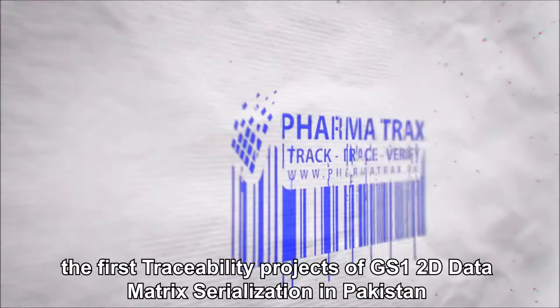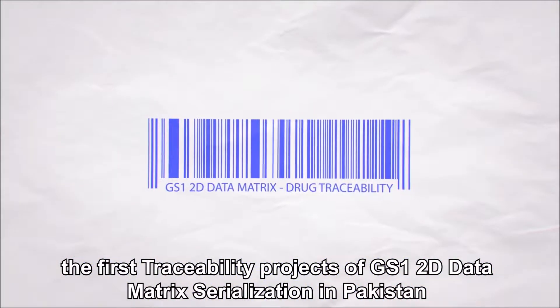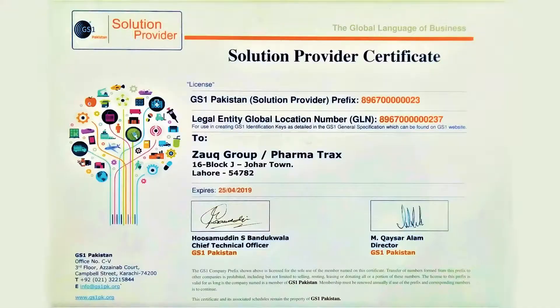PharmaTrax is a pioneer, having implemented the first traceability projects of GS1 2D data matrix serialization in Pakistan, and is a licensed solution provider of GS1 standards in Pakistan.